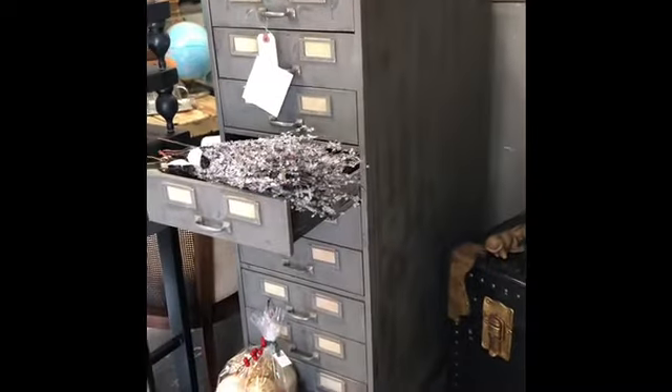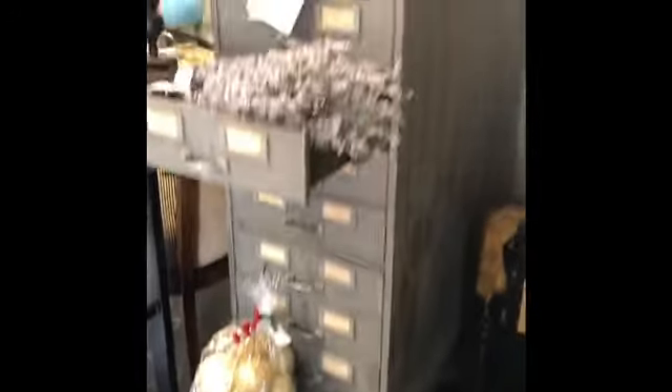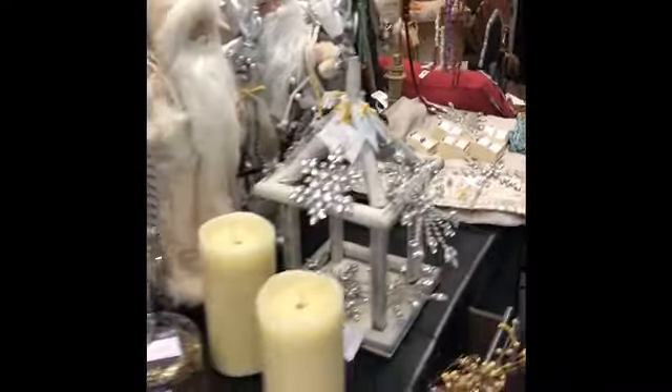Of course I have this metal Shaw Walker filing cabinet with cool feet and a distressed gray metal finish. I've marked it down from $365 to $292. I've also got some vintage Joorean pieces.